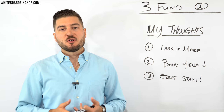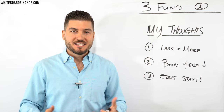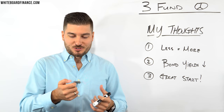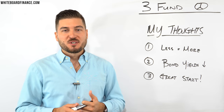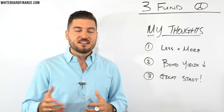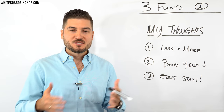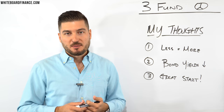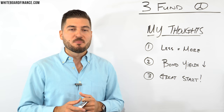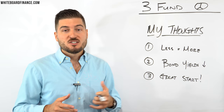My thoughts: first, less is more. This is a great way for beginners to start — it's not intimidating, it's low maintenance, easily rebalanced, and you're not constantly refreshing your brokerage app checking individual stocks. You can basically set it and forget it, rebalancing maybe once every six months. Second, bond yields are historically low right now, so having a portion of your portfolio in bonds may not provide the yields it used to. Be aware of that.